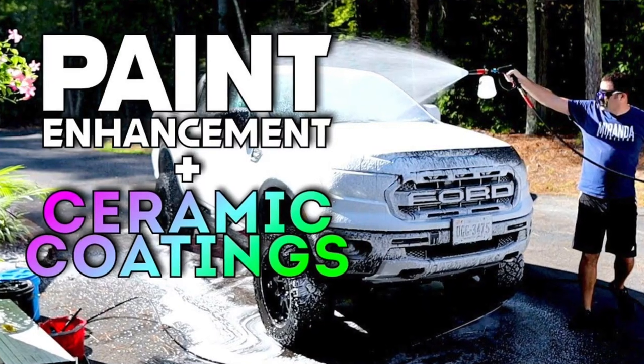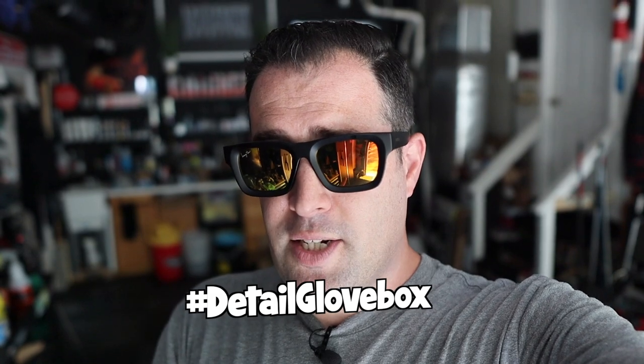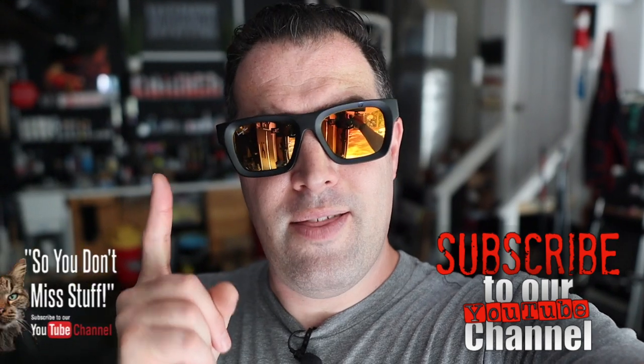To enter, watch a previous video and in the comments tell me what windshield coating we used — it's actually a pretty easy scavenger hunt. You can go to the minute mark in that video and see what we used to polish and coat the windshield. It's a two-year windshield coating with one of the easiest applications ever. Hashtag 'Detail Glove Box' with the correct answer. I'll choose a winner about a week from now, live on Instagram, and show the winner here on YouTube, so subscribe and click the bell.